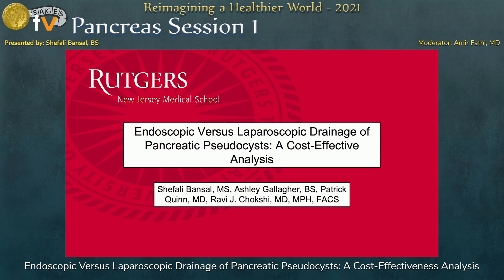Hi, everybody, I'm Shefali. I am going to be sharing a cost-effective analysis of endoscopic versus laparoscopic drainage of pancreatic pseudocysts in treatment for acute necrotizing pancreatitis.